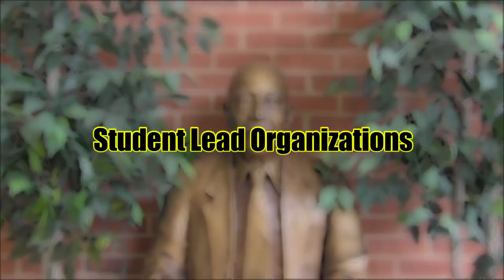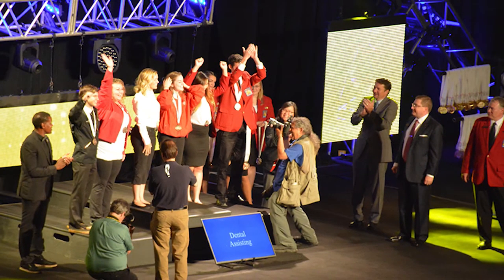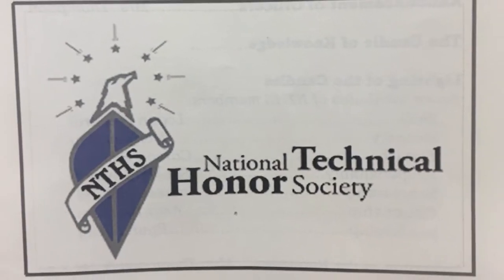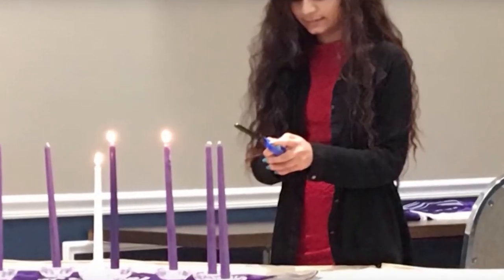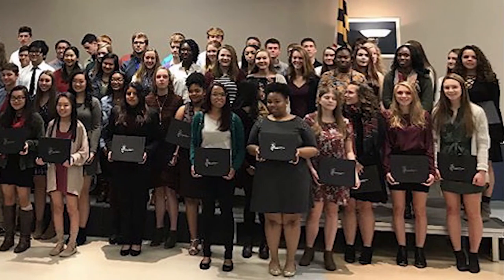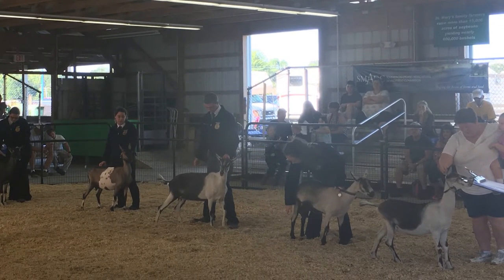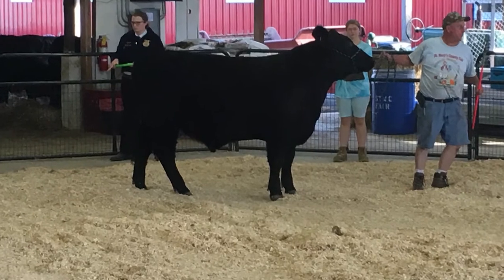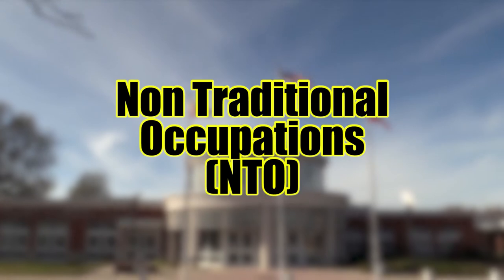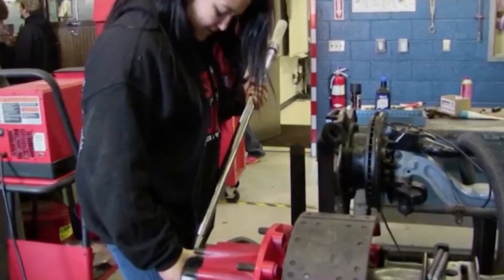Here are some student-led organizations. SkillsUSA is a student-led organization that provides students with opportunities in leadership development, teamwork, citizenship, and character development. NTHS — National Technical Honor Society — offers membership to students who maintain excellent academic standing and demonstrate leadership, service, and character. FFA is open to students in natural resource management and CASE, designed to foster education in agricultural sciences, leadership skills, personal growth, and career success. NTO — Non-traditional Occupations — provides support and resources to students at the Forrest Center who have chosen a non-traditional career choice.